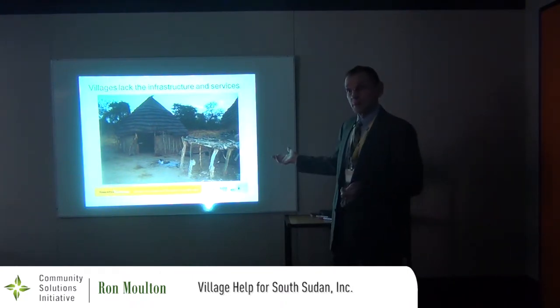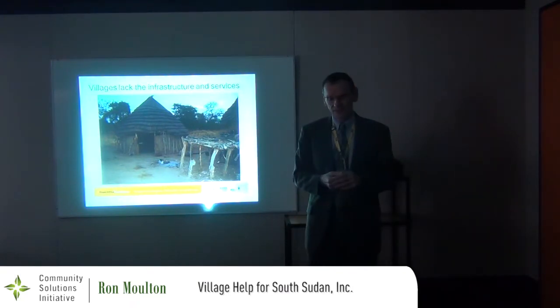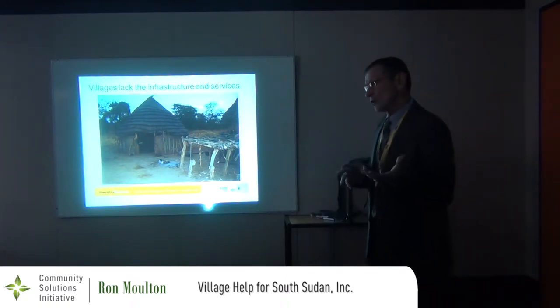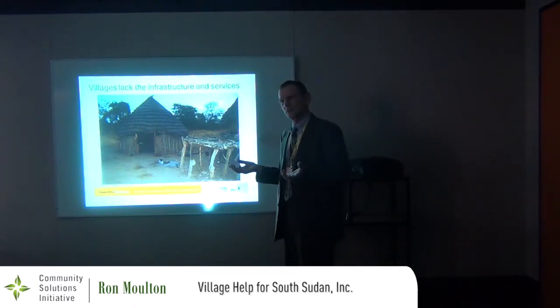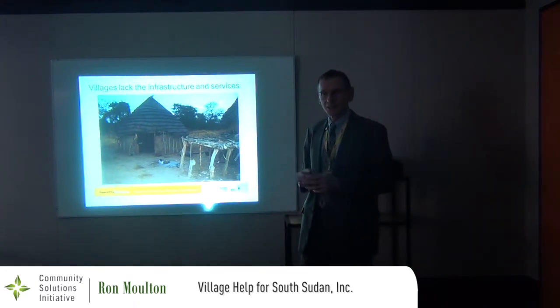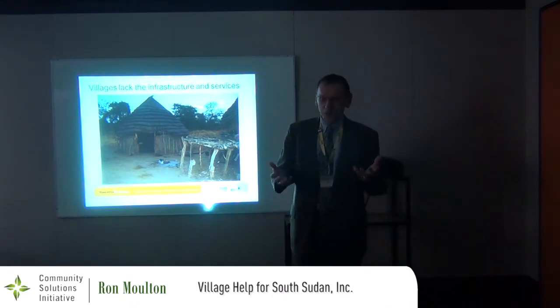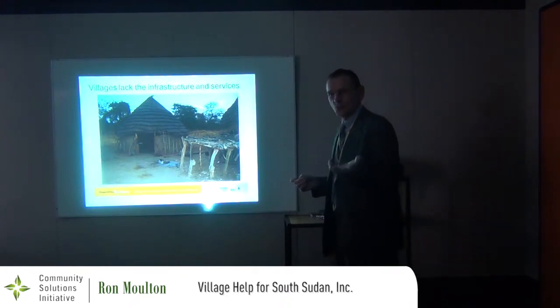We also ate food prepared on this fire. The first night we arrived, about an hour before it got dark, virtually all the food preparation and cooking was done in the dark over this fire. They slaughtered a goat and made bread from sorghum — a grain called sorghum.